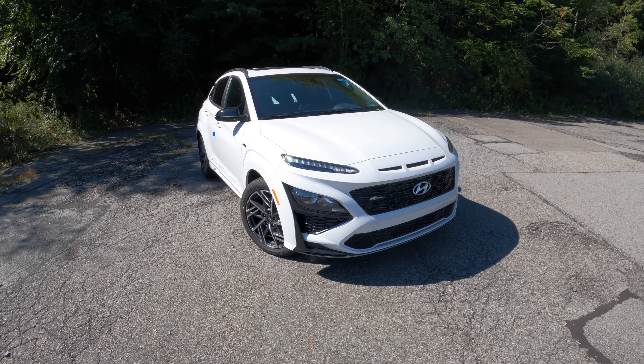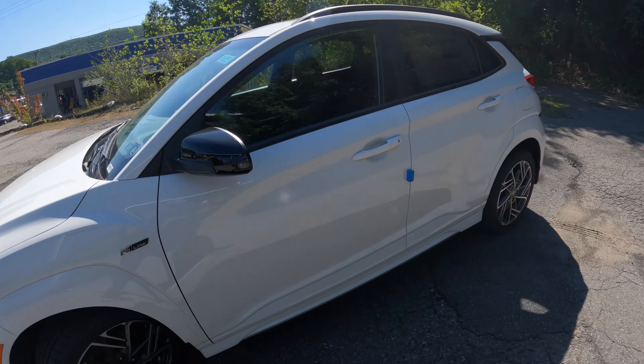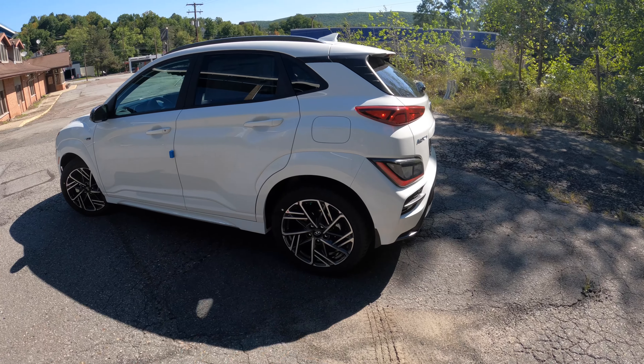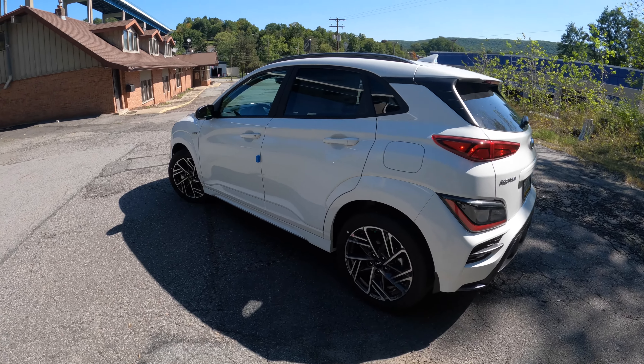Your second reason to own this vehicle is the warranty. The warranty that Hyundai has on these new vehicles is fantastic. You have a five-year, 60,000-mile new vehicle warranty; a 10-year, 100,000-mile powertrain warranty; a seven-year unlimited anti-perfusion warranty; a three-year, 36,000-mile complimentary warranty; and a five-year unlimited roadside assistance. That's about five different warranties on a brand new car, so what is there to worry about other than making a payment?